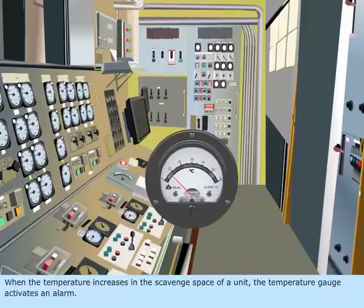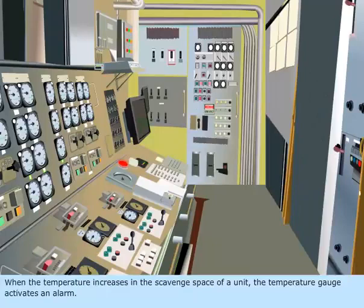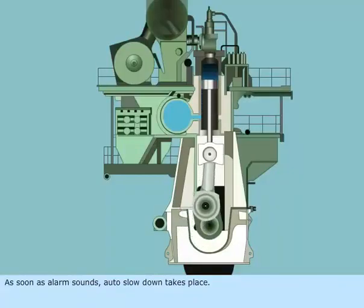When the temperature increases in the scavenged space of a unit, the temperature gauge activates an alarm. As soon as the alarm sounds, auto slowdown takes place.